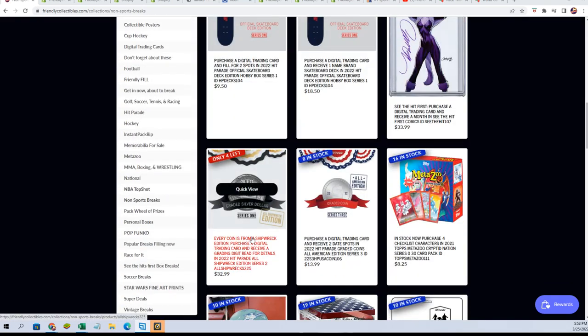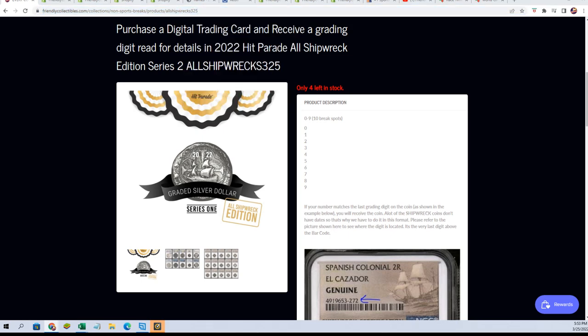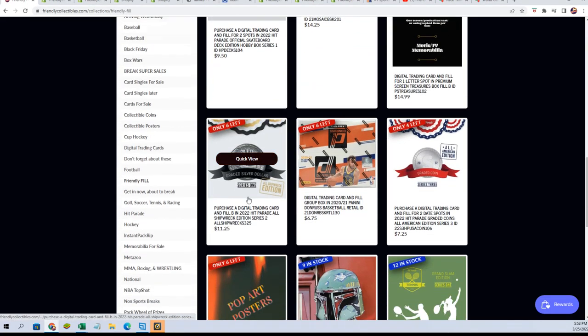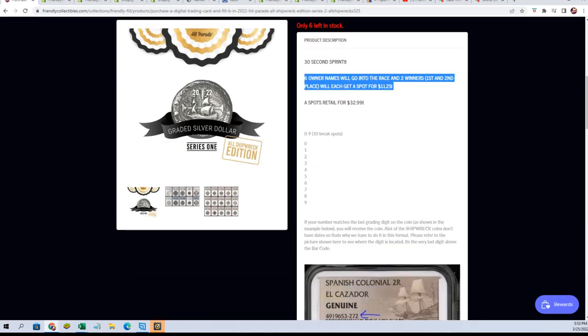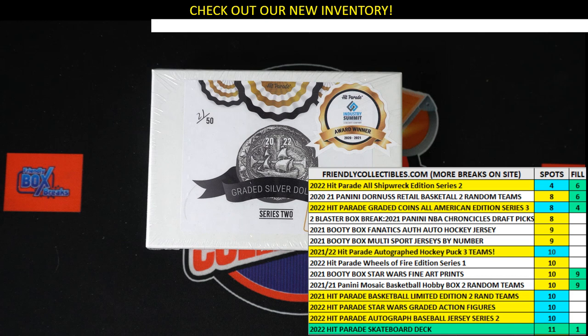Our Shipwreck Coin is at four spots left. Here is our new filler for the coin — Filler B, Shipwreck Coin. You can get in and win a spot for a fraction of the price. There are six runners in a race with two winners that get in for only $11.25. It's the same race, the same kind of filler we're going to start up right now.